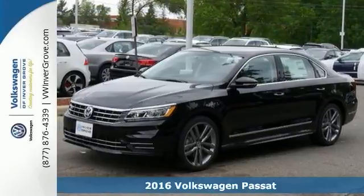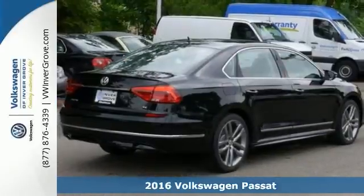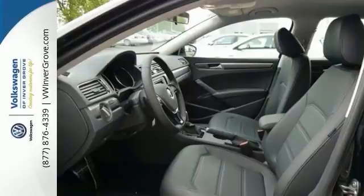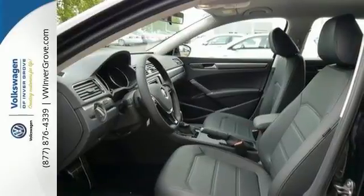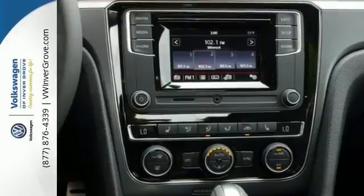We feature 100% inspected vehicles like this 2016 Volkswagen Passat. It combines a sophisticated professional aesthetic with practical flexibility, and this Passat is the perfect mid-size family sedan. It's designed to turn heads with its sleek silhouette and sporty front grille.